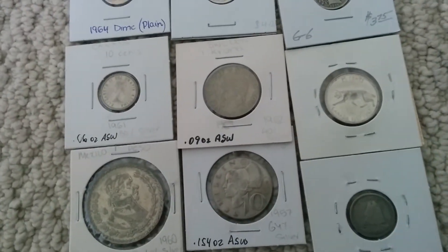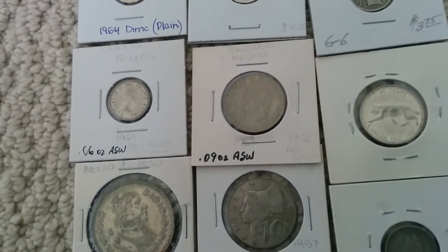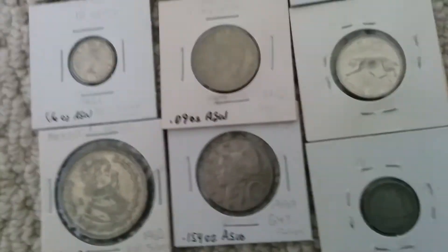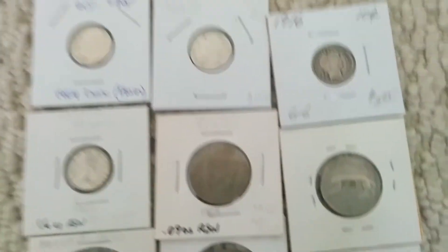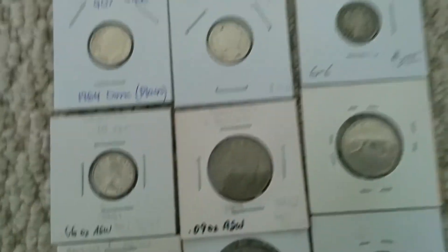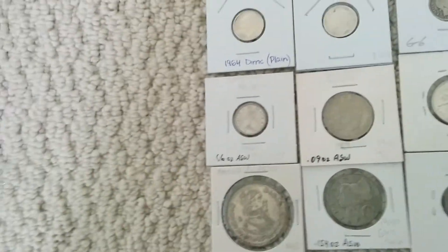I've also got a deal from a coin shop. I called them up and asked how much they buy 40 percenters at. Turns out there is no demand for them — they're actually worth $2.50 each — but the owner of the coin shop is selling them to me at $2 a piece. So I can buy one roll of 40 percenters for $40.